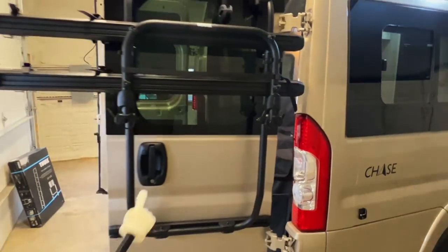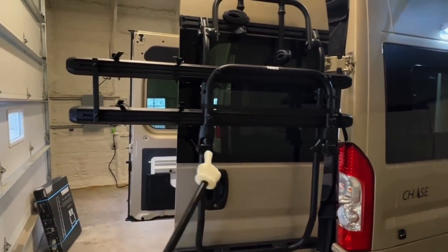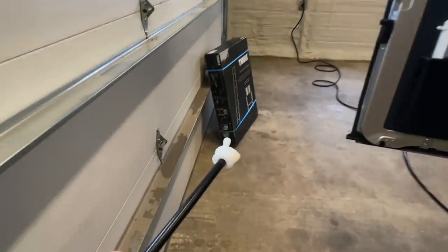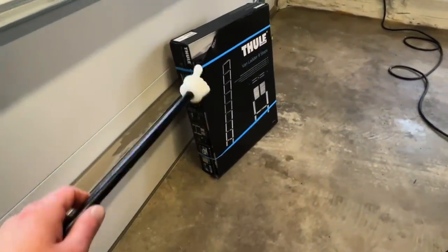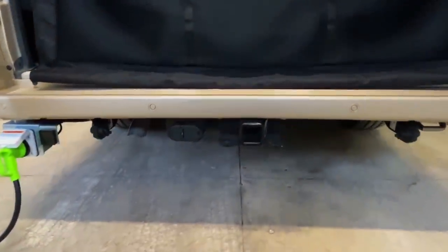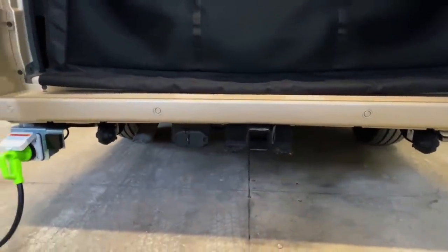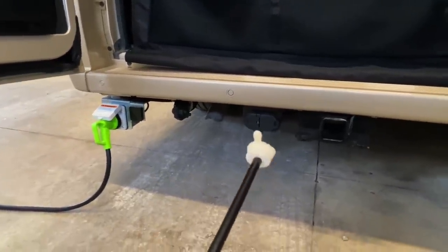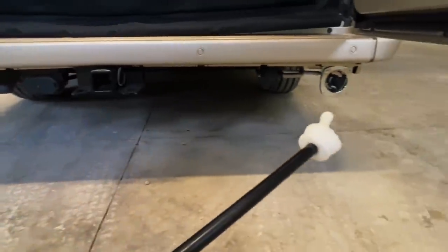We've got the Thule accessory kit — this has the mount here on the rear door. Got a roof rack and a cool Thule telescoping ladder to help you get up top. Got a tow package here — 3,500-pound towing capacity and 300-pound tongue weight. Got our shore power coming in there and these are our connectors if you're towing something. Got our city water over here.